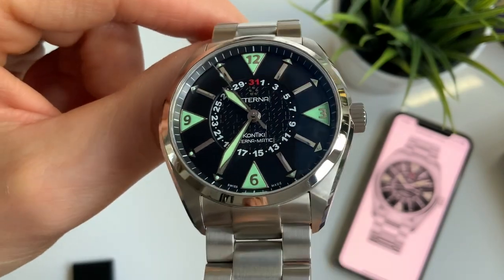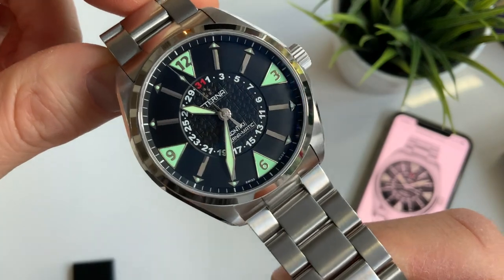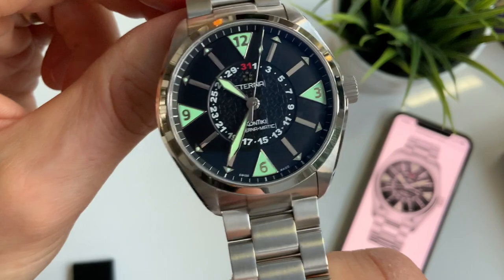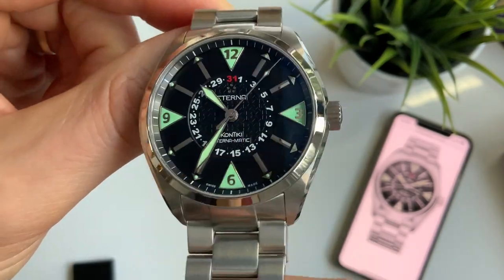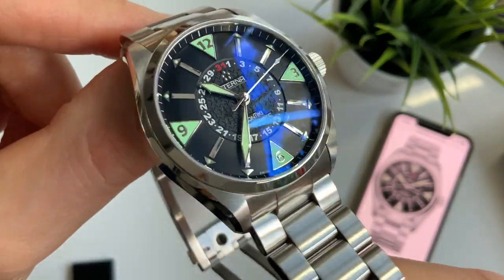This watch is in celebration of that expedition, and they do quite a few different types — different divers as well. One of them, which I have already featured on this channel, is the Contiki Diver Vintage 1973, which is a very beautiful big diver watch, so check that out if you want.